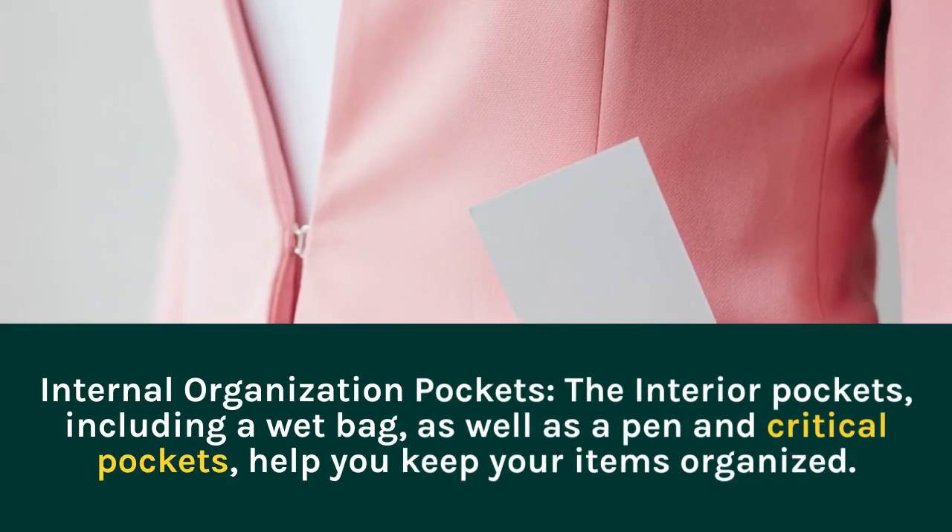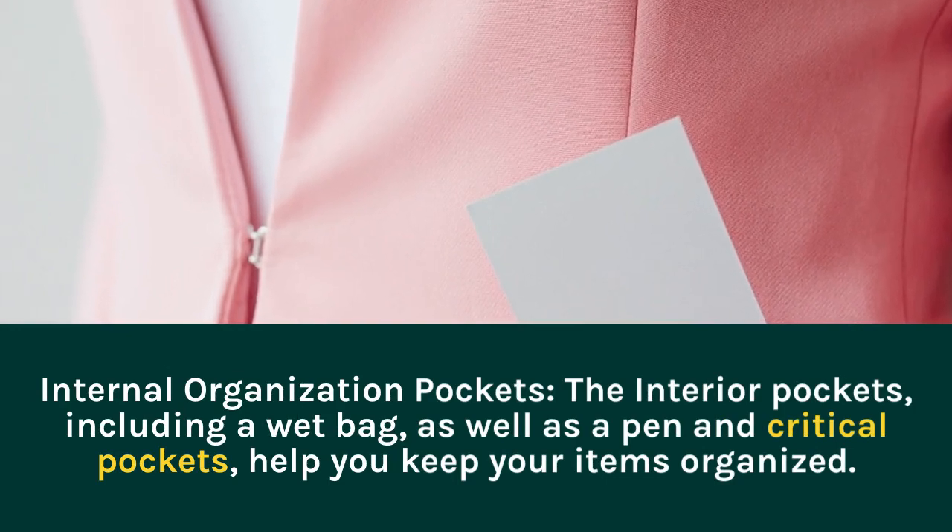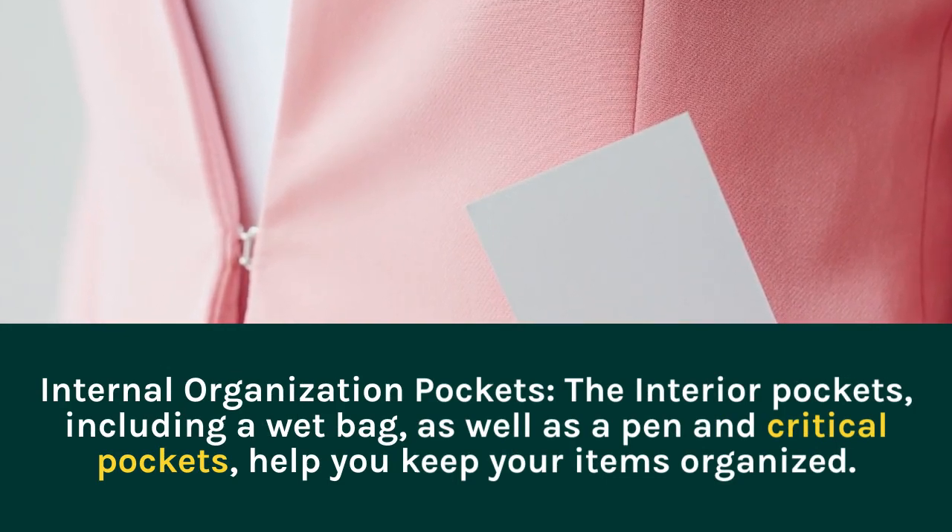Internal Organization Pockets. The interior pockets, including a wet bag, as well as pen and credit pockets, help you keep your items organized.